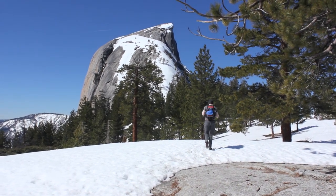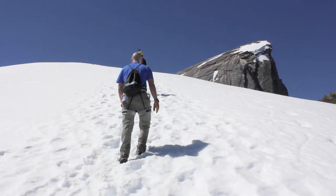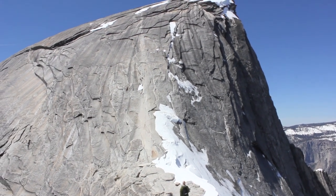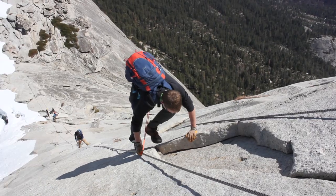You first reach Sub Dome, which might be covered in snow depending on when you go. Finally, you're at the famous cables, which ascend 400 feet to the top of Half Dome.